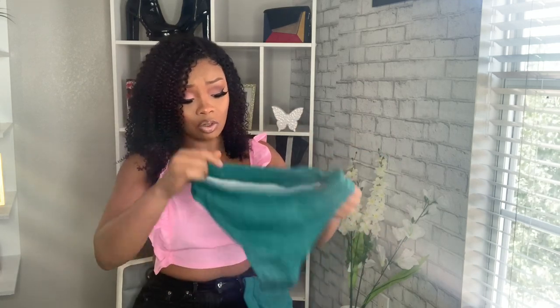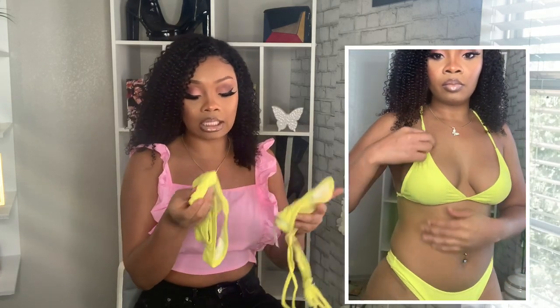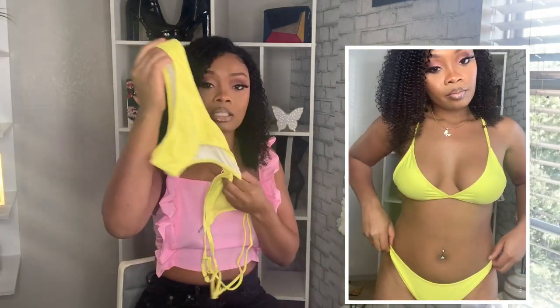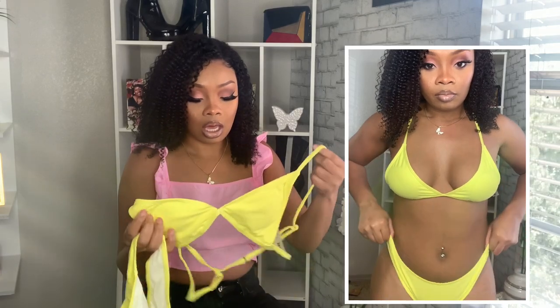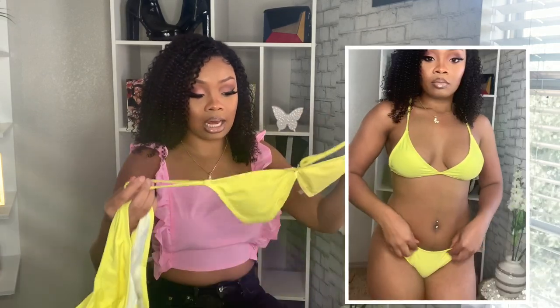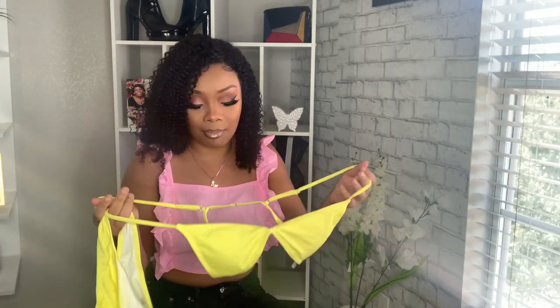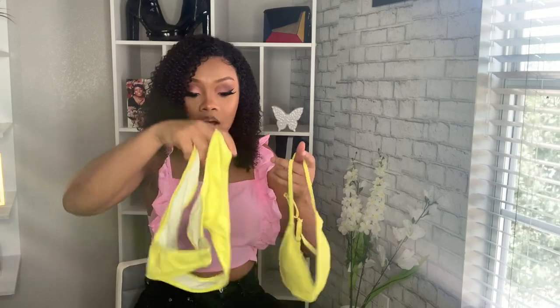Apparently I have two of the same swimsuit — I'm gonna have to give one away because how did that even happen? Okay, so moving on — this next bikini is a size small and it's just a regular yellow bikini. I can already tell it's cheeky. It comes with padding in the bra, which I might take out. My favorite color — so pretty and bright.